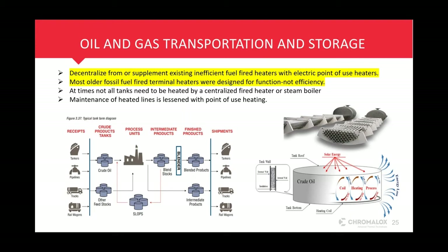Whether you are heating tanks directly or indirectly, we do have a solution. In this particular case, this is a shell-and-tube bundle that gets directly immersed into the storage tanks. We could flow heat transfer fluid or steam through those tubes from an existing system. The point is that you can decentralize from or supplement existing inefficient fuel-fired heaters with electric point-of-use heaters. A lot of these facilities are older and have older fossil fuel-fired terminal heaters that weren't necessarily designed for high efficiency — that's something to look at as well.